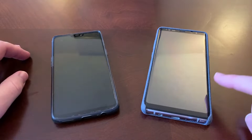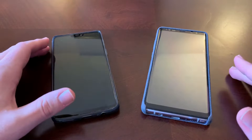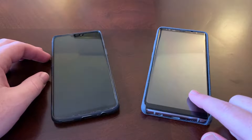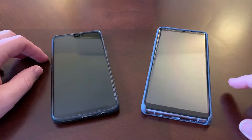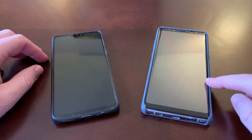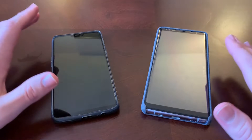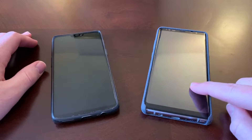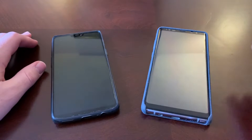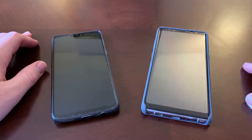The OnePlus 6 came out in May of 2018. The Note 8 came out in August of 2017, so this phone is getting close to a year old and this one's like a year and a half old. I bought my Note 8 in February of 2018 and daily drove it for four months until the OnePlus 6 came out, then daily drove that for four months.